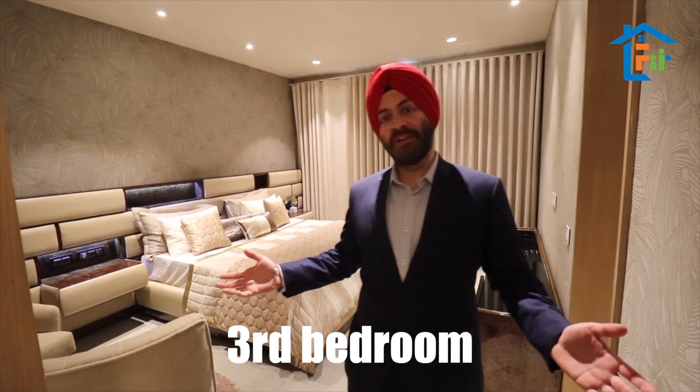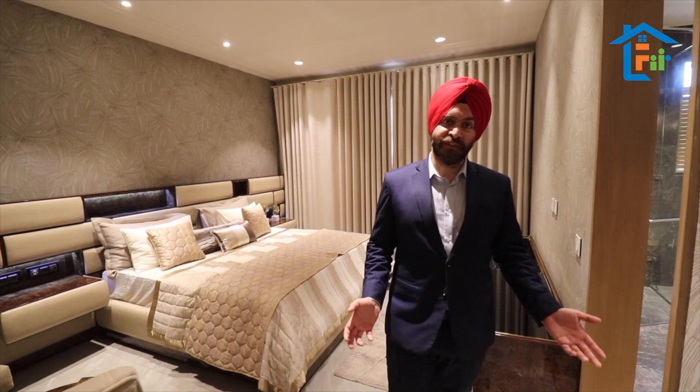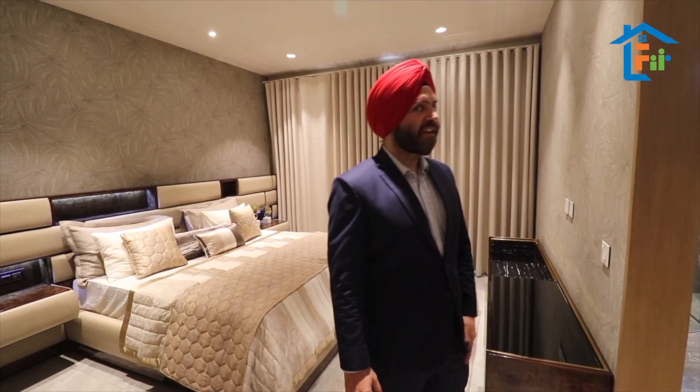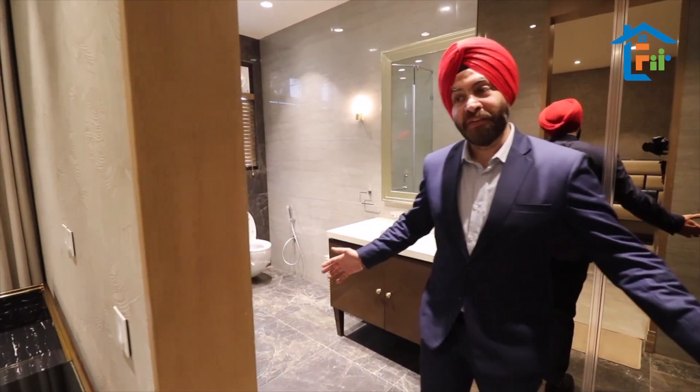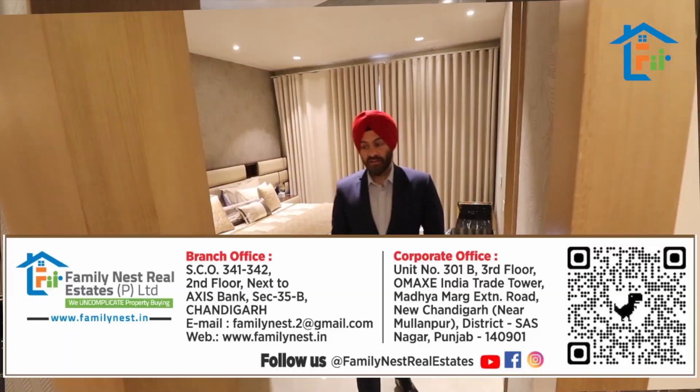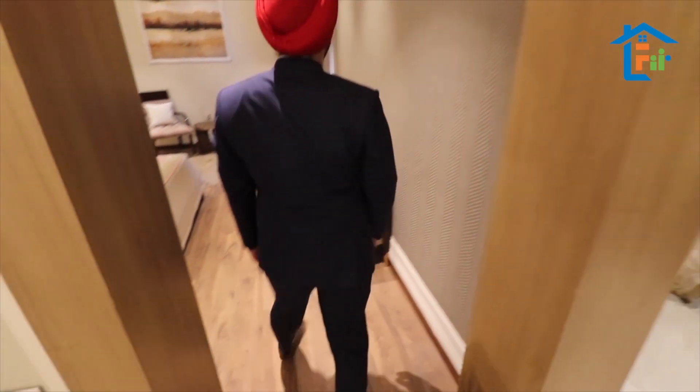This is the third bedroom — look at the size, even bigger than the last one we saw. I am going to take you to my favourite part of the house: the walk-in closet, without any separation.